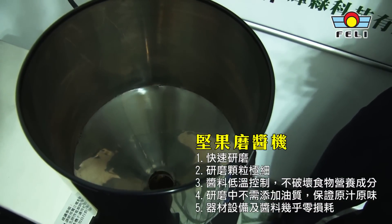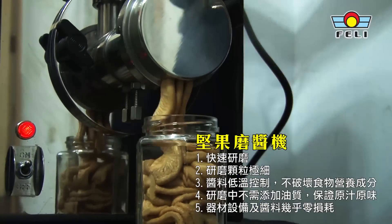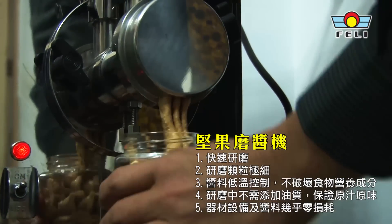Let's take a look at the flower. When you put the flower in the machine, it can become a flower in the machine. It doesn't have any addition to it. It's very easy to eat.